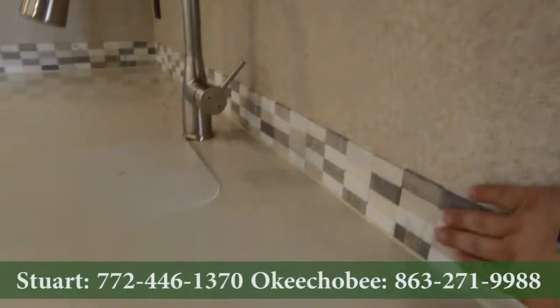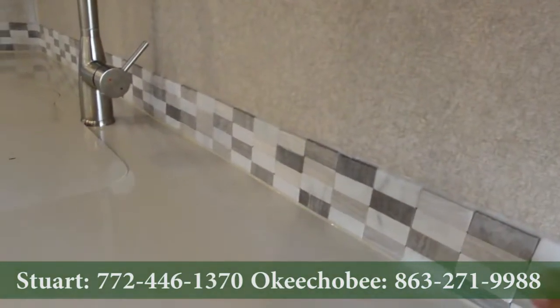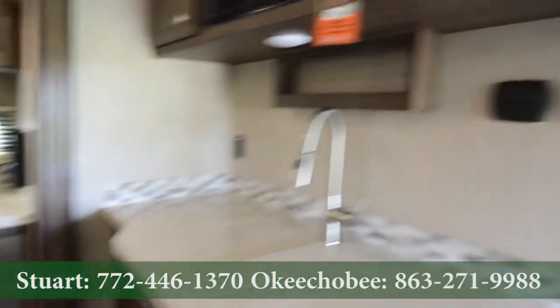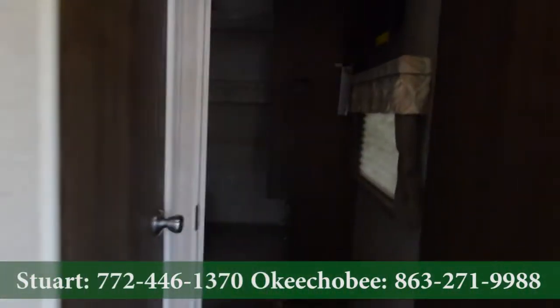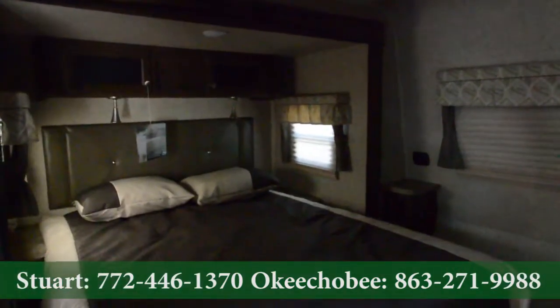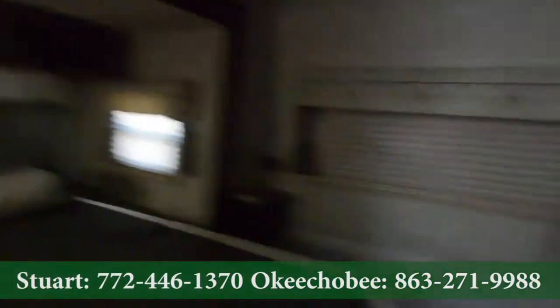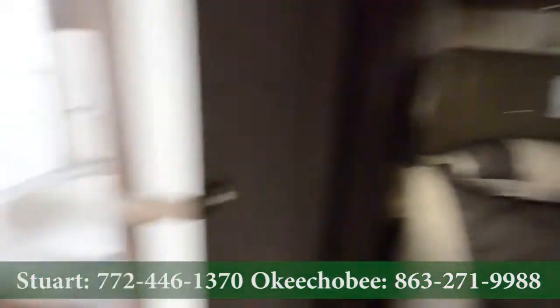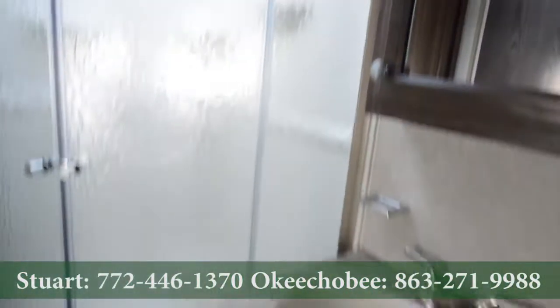Interesting here too, we have more of a high-quality backsplash border. For this price point, lots of great features. Nice queen-size bed with lots of storage. You also have a window that can go out to the front, and of course our bathroom area here.